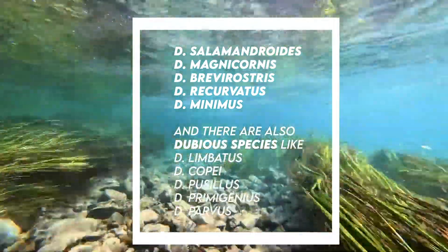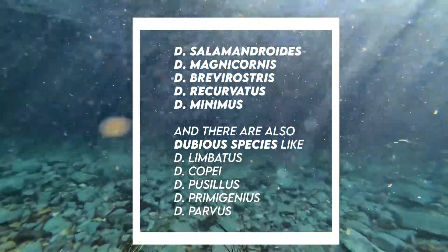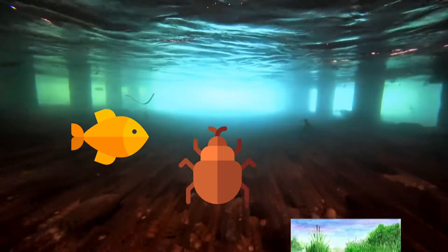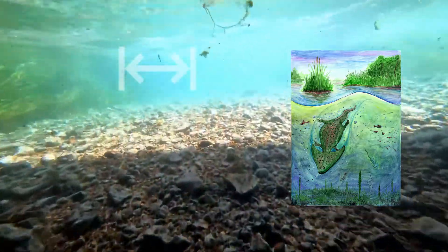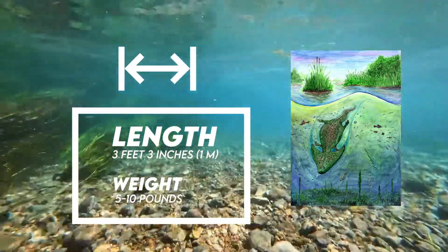Additional species include D. recurvatus, D. minimus, with dubious species such as D. limbatus, D. copei, D. pocillus, D. primigenius, and D. parvus. Diplocaulus was probably a piscivore that ate insects and fish. Like all amphibians, it had to live near water, since amphibian eggs have no shells and must be laid in water or they will dry out and die. It was a relatively large lepospondyl amphibian, reaching around 3 feet 3 inches in length, and weighed as much as a cat — around 5 to 10 pounds.